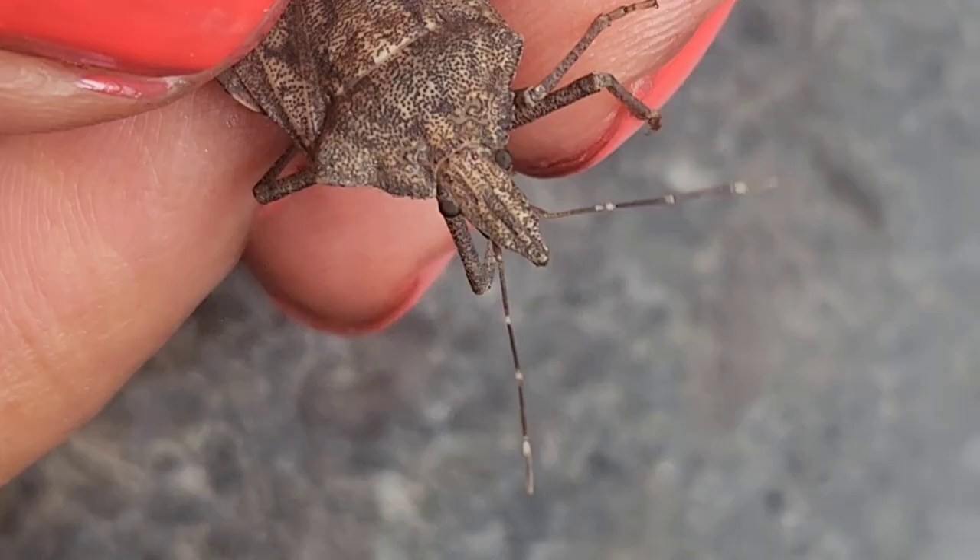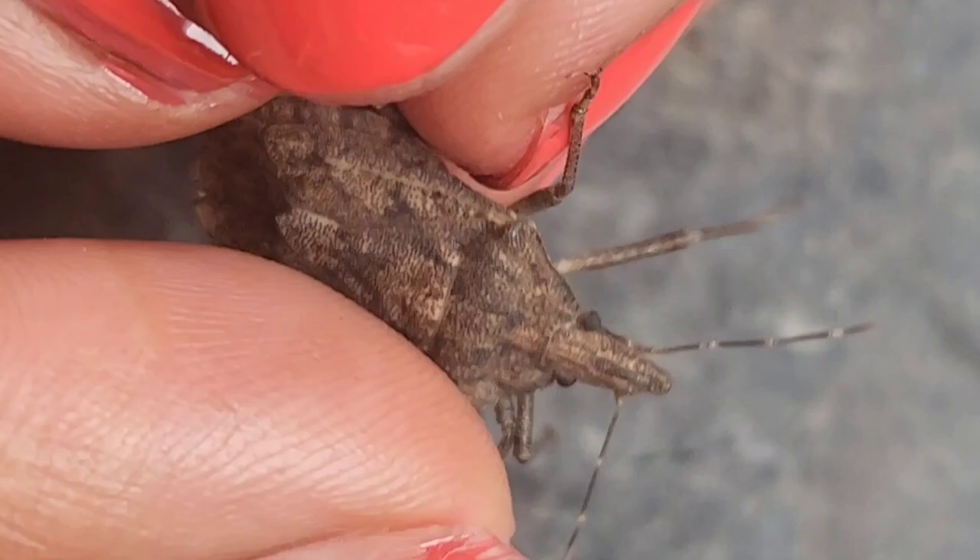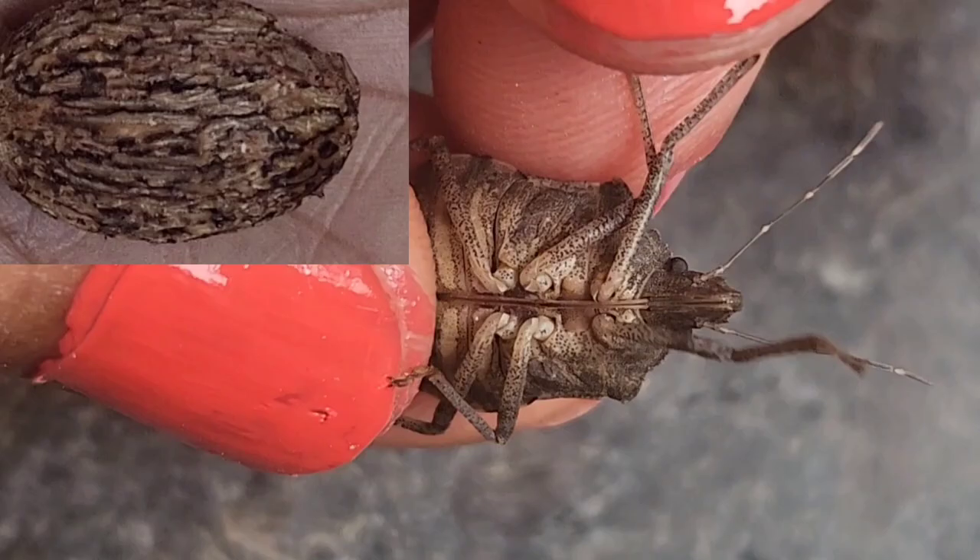This is a stink bug. You can see its antenna, its mouth, its eyes, its legs, and the back side of this insect. It looks just like nutmeg — you may have seen a spice called nutmeg.